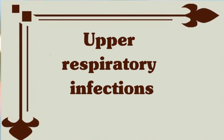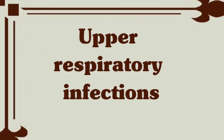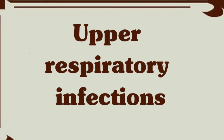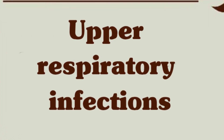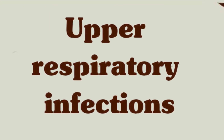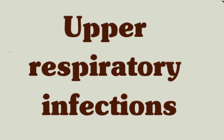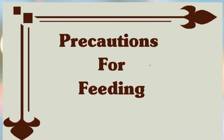Upper respiratory infections: if your little one develops an infection or has a runny nose, it can be difficult to know what to do because at this age over-the-counter medicines aren't safe. To keep your little one comfortable, the best treatment is to use salt water nasal drops and a bulb suction to keep the baby's nose clear. Call your pediatrician if your child has a high fever, difficulty breathing, or is not improving in seven to ten days.